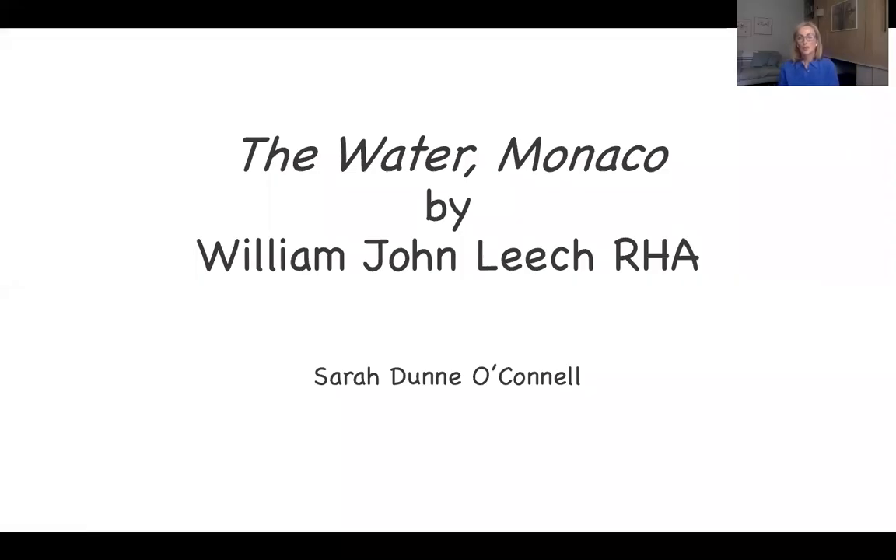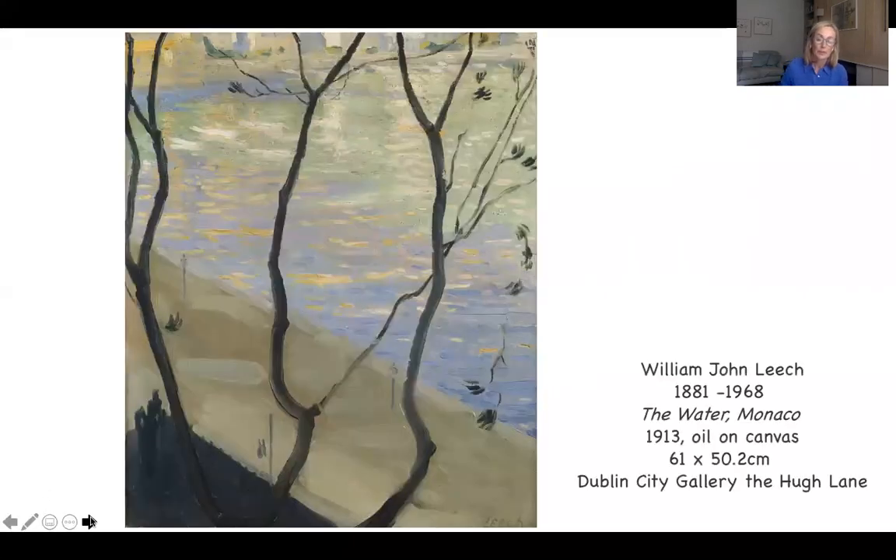Hello, you're very welcome to the Hugh Lane Gallery series of online talks. My name is Sarah and today we're looking at a beautiful painting by the Irish artist William John Leach. The painting is called The Water Monaco. This is painted in 1913. It's an oil on canvas, 61 by 50 centimeters, and it was presented to the gallery collection by the artist himself.